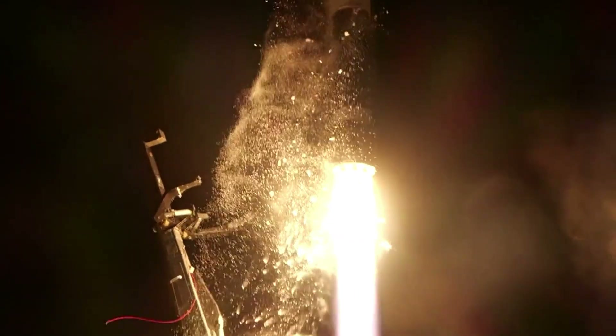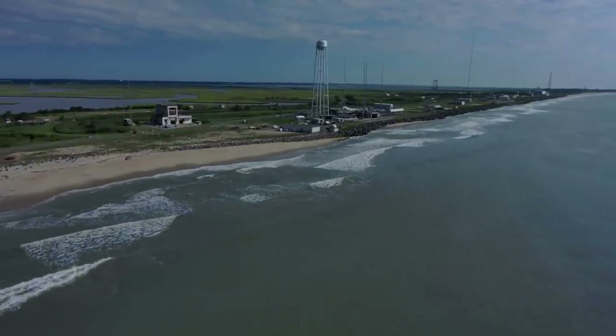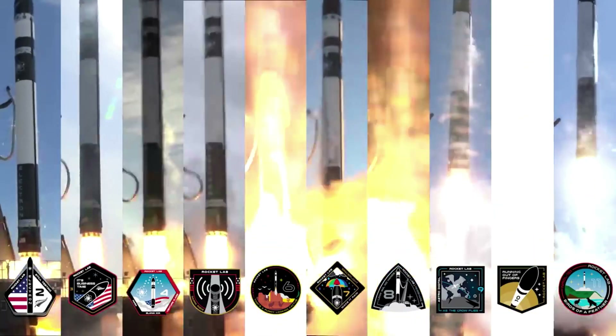A rocket's launch cadence can make or break different launch providers within the space industry, especially small lift launch providers. With the addition of a second launch complex in the US, Rocket Lab now has 130 launch opportunities each year.